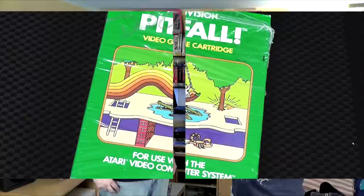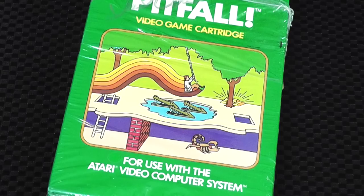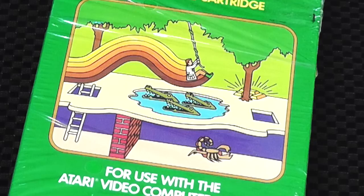We can't talk about excellent 2600 cover art without talking about Activision games. This Activision game, Pitfall, has been signed by David Crane. Activision had such a unique perspective and imagery for their games that really made them stand out — when you saw an Activision cover, you knew it was Activision. They always had a solid color, always had the same font, and then they would have an animated action scene with a rainbow, because their logo at the time was Activision with the rainbow.